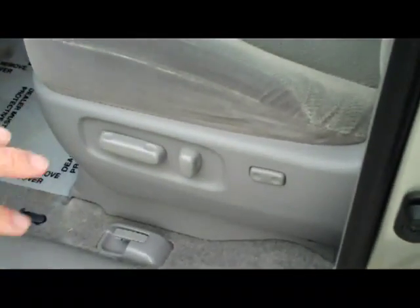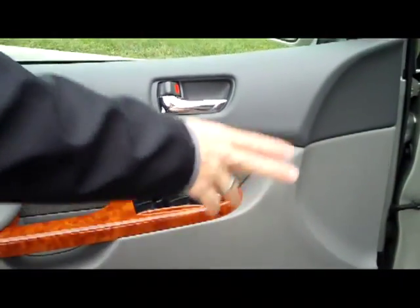Child security door locks. It does have the 8-way power driver seat with adjustable lumbar. Power windows, power locks, and power mirrors.